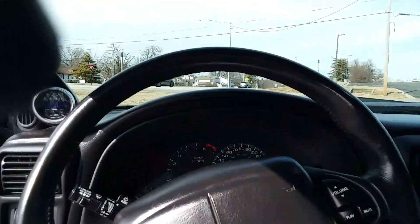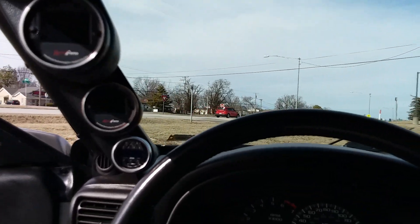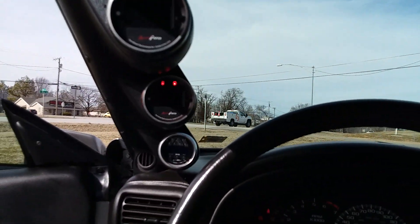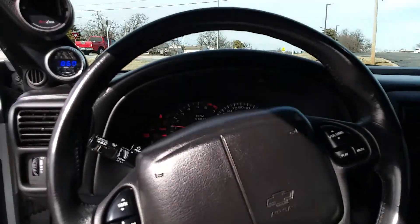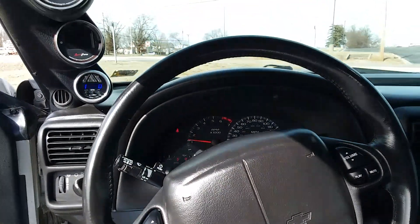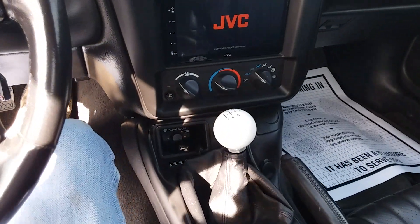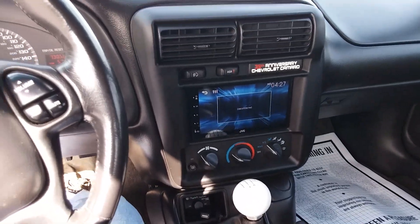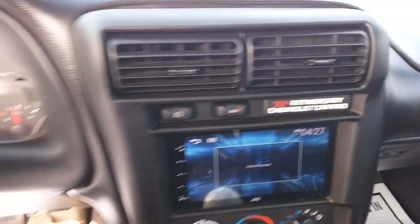Sometimes I like doing this just to hear it run. See all the little gauges there — push the clutch in. Listen to her go. JVC stereo — 35th anniversary.